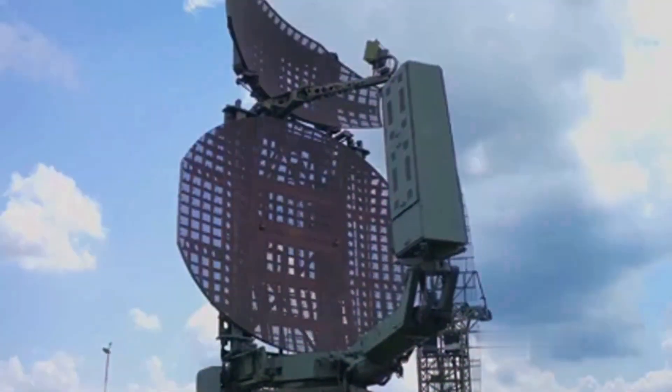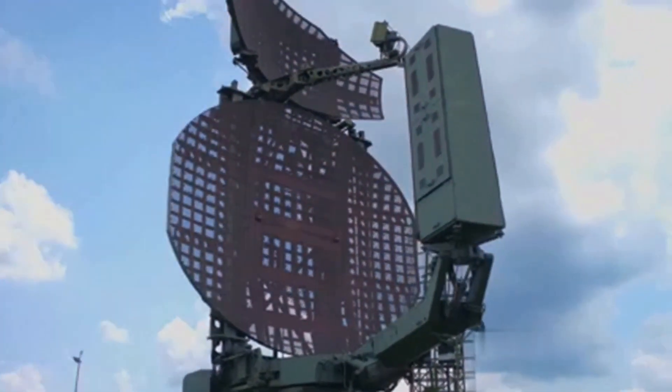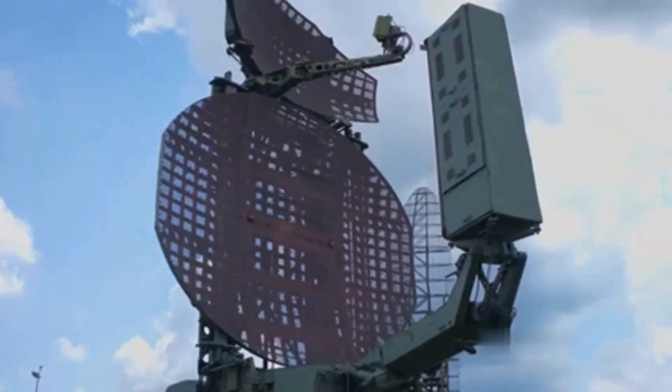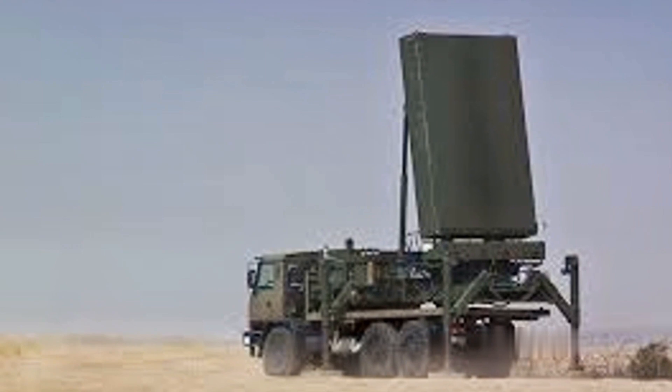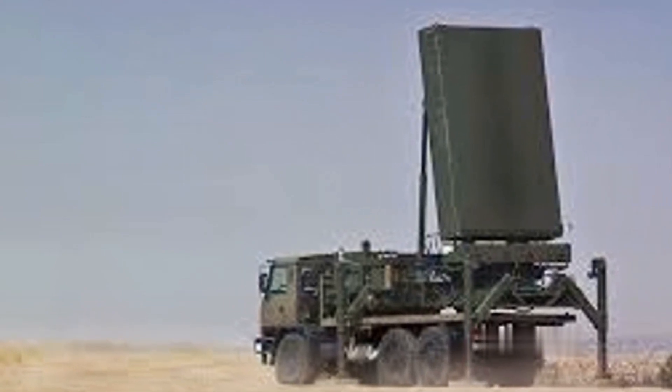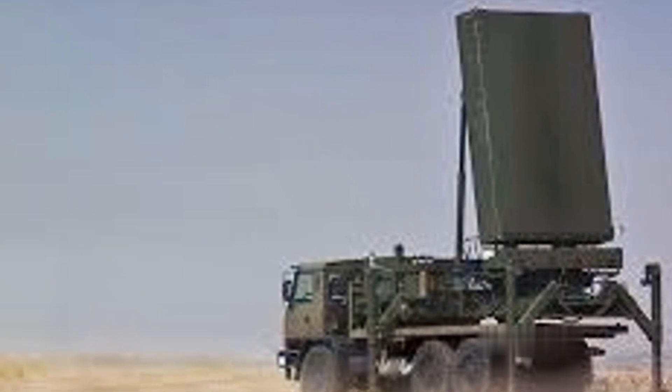The Iron Dome is composed of three integral components. First, an advanced radar system which detects and tracks incoming threats, providing crucial data for targeting projectiles. Next, the Battle Management and Weapon Control, or BMC, processes the radar information and calculates the trajectory of incoming threats.